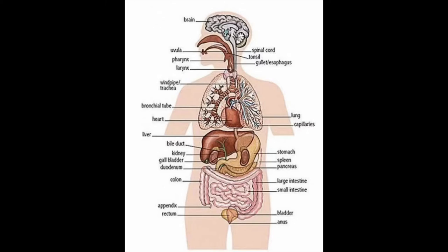Let's start with the system you learned about last. Which system helps you sweat and pee? Yes, the excretory system. And who remembers other terms or words for sweat and pee? Yes, perspiration and urine.